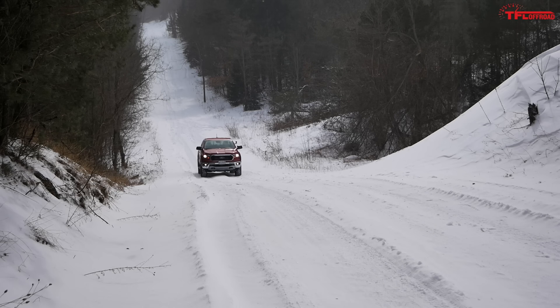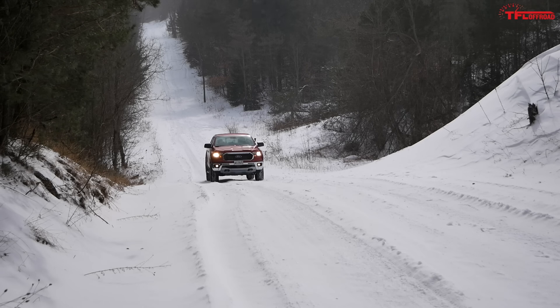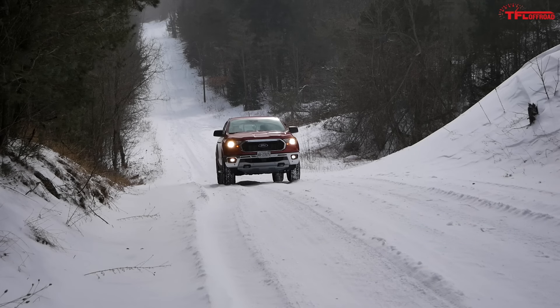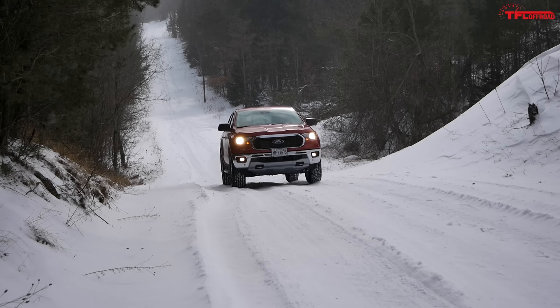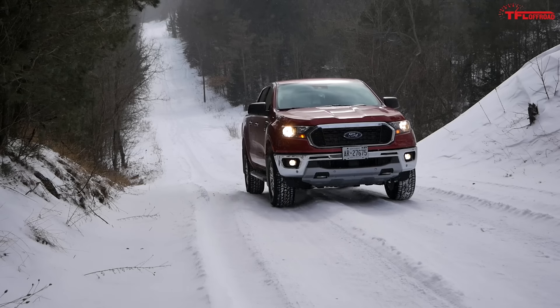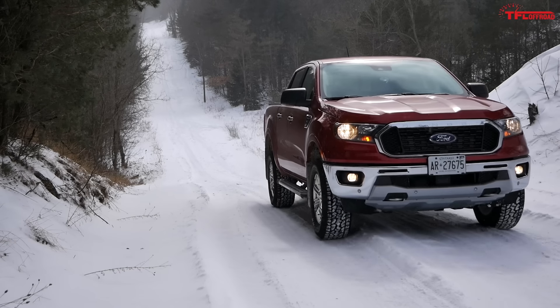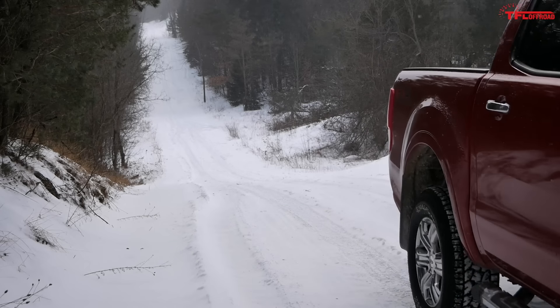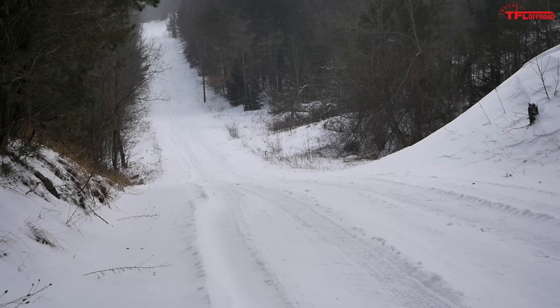Approaching the hill, I'm curious to see what happens if it loses traction. Power's coming on a little bit, but no drama — just creeping forward. It's icy, but look at that — it didn't even lose traction. Trail Control just nicely and slowly brought me up that hill.